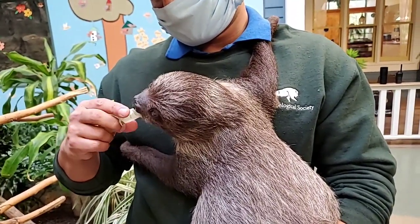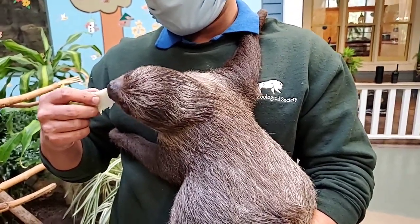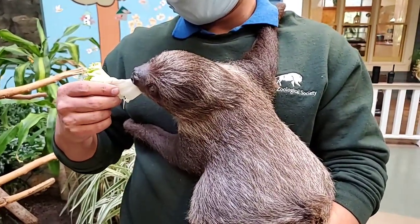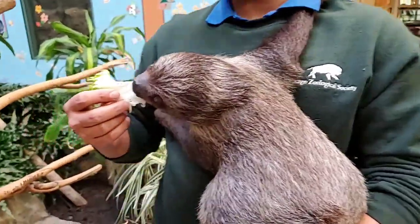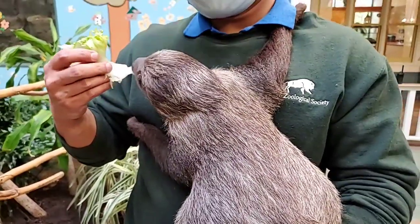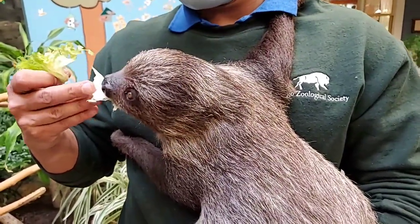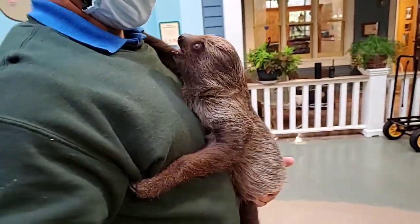Humans are also predators — they capture sloths for trading and the pet trade, which can make the sloth population very vulnerable. So it's very important that we talk about sloths on International Sloth Day so that we can donate to conservation funds and organizations that will help them survive, especially those found in South America.